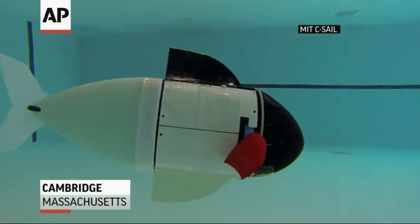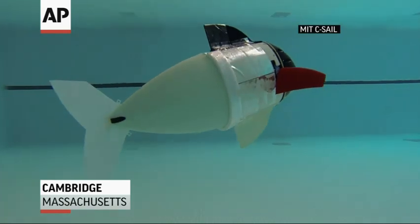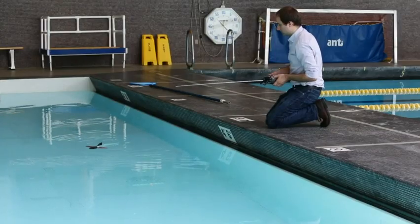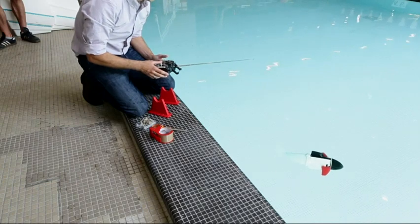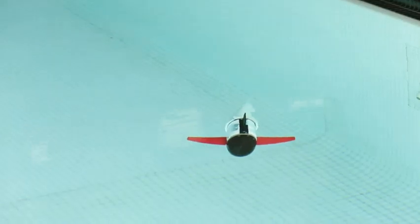It looks like a fish, moves like a fish, and even feels soft like a fish. MIT researchers say they've created the first self-contained soft robot, a creation they say will make robots more lifelike.